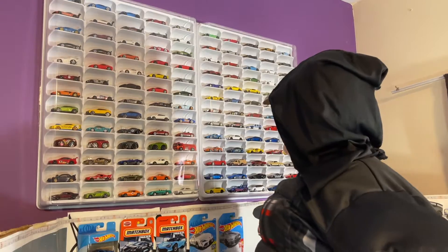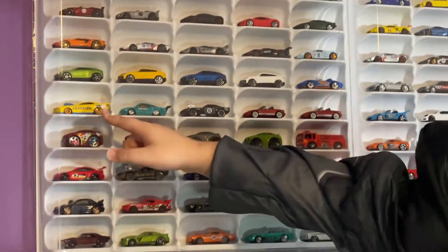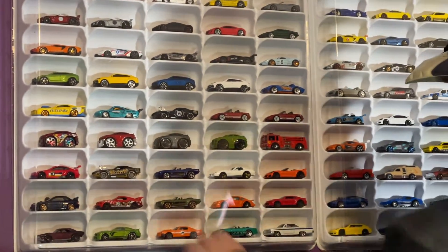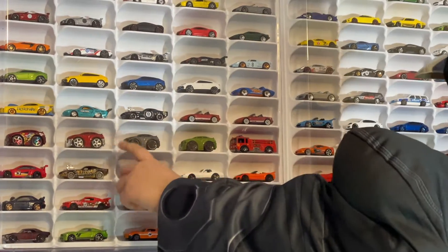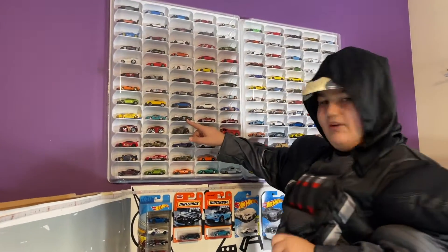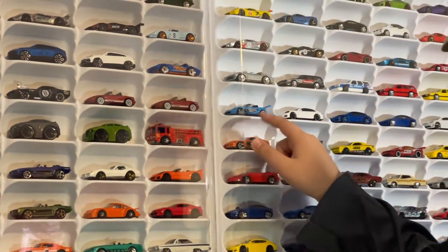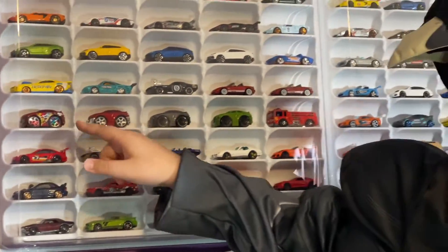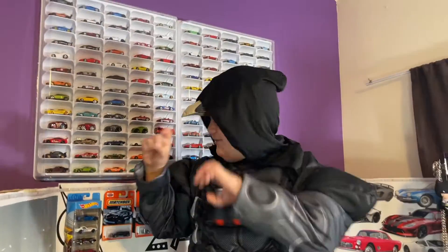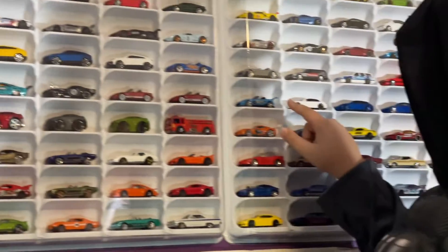Then we got the Lamborghini Urus line, the Corvette line, the Volvo line. After that we got this pictionary section — basically a line full of extra cars. There's a Volkswagen, a Treasure Hunt car, and some Miatas, plus a Chrysler — I love these, they're like little tiny cubes.